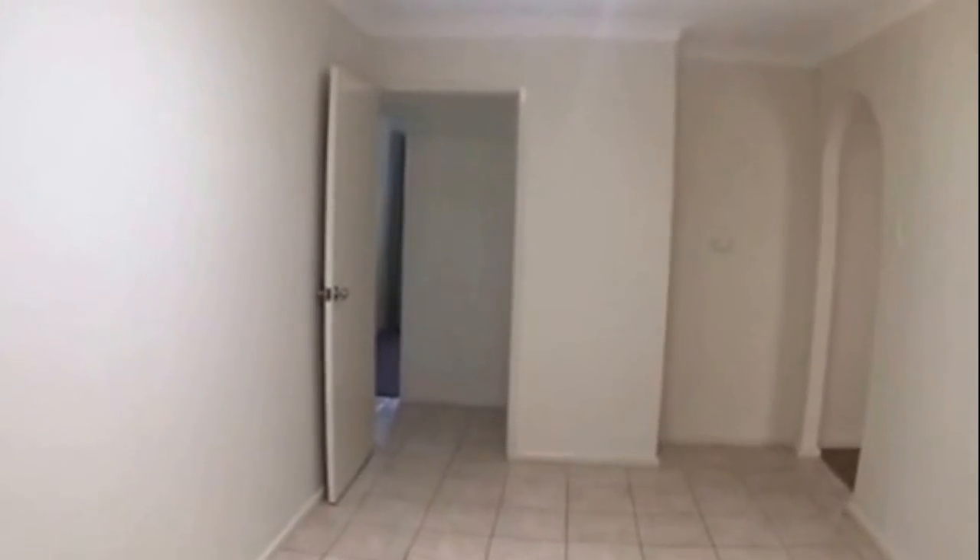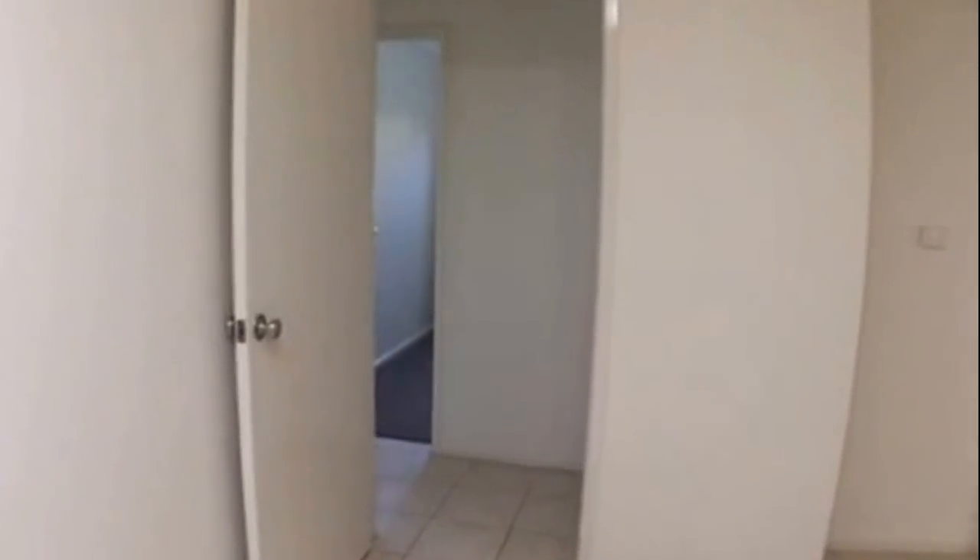Coming through the passageway and then over to the right we have our second bedroom — again good natural light and quite a good size room. Coming over to the right we have our third bedroom, again a good size room with lots of natural light looking out into the backyard.